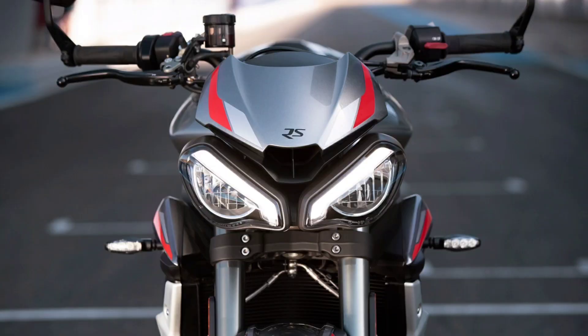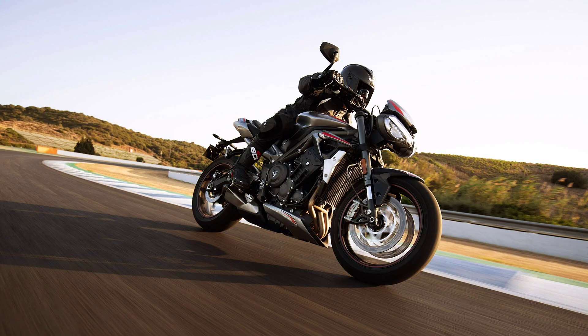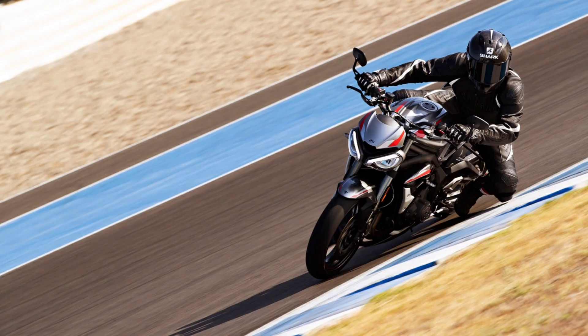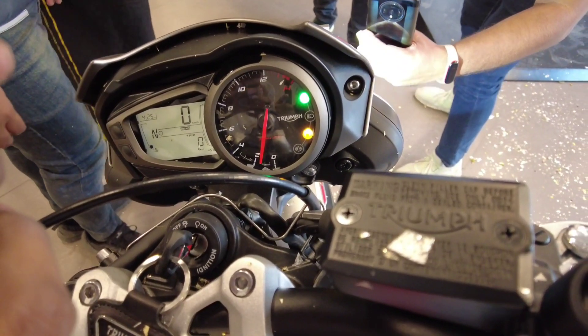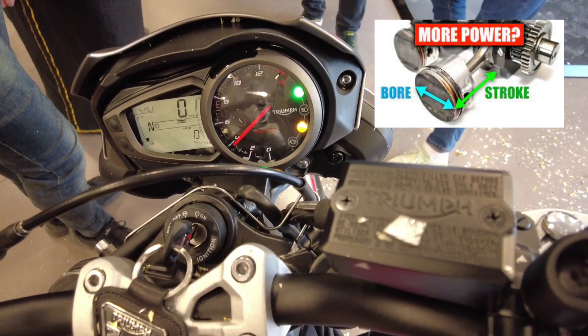Friends, E-Triumph Street Triple 765cc liquid-cooled 12-valve DOHC inline 3-cylinder engine. The engine is a 3-cylinder engine. Bore stroke ratio: 77.99mm bore, 53.4mm stroke.